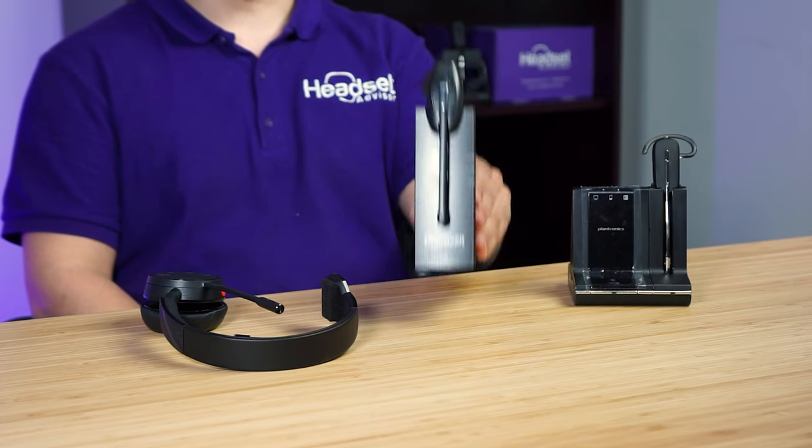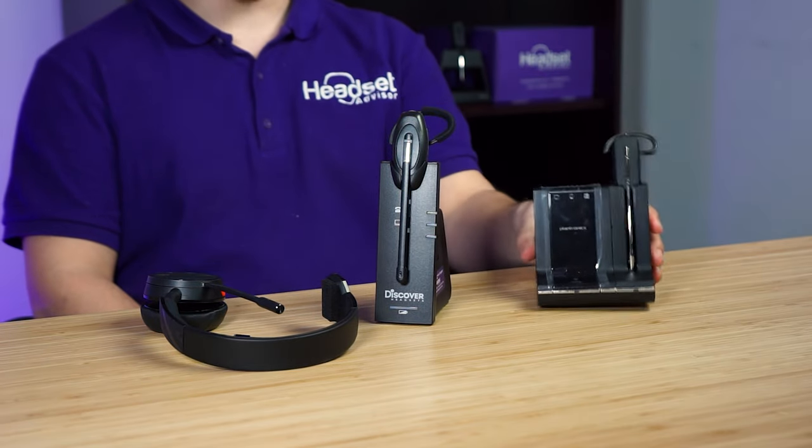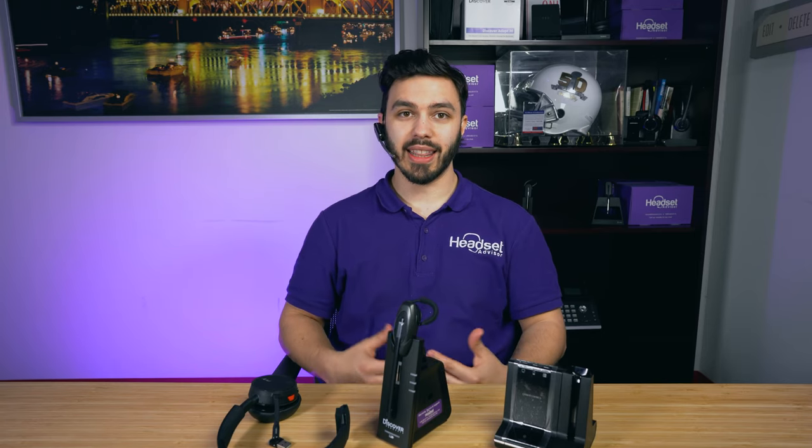There seems to be a lot of confusion between DECT headsets and Bluetooth. Many customers will look at a headset like this, or a headset like this, and think that you can take the headset with you. You may think that you can take this headset with you in the car and use it on your Bluetooth cell phone. Unfortunately, that's not the case.